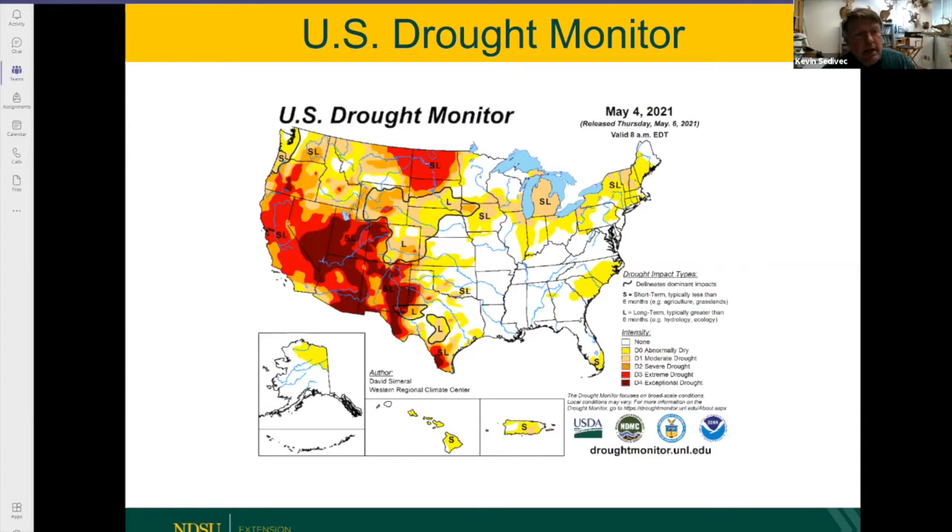There's a little area in southern Montana that looks good, but a lot of that hay will probably move into Montana or south. It's something to think about on a national scale — what the drought looks like.